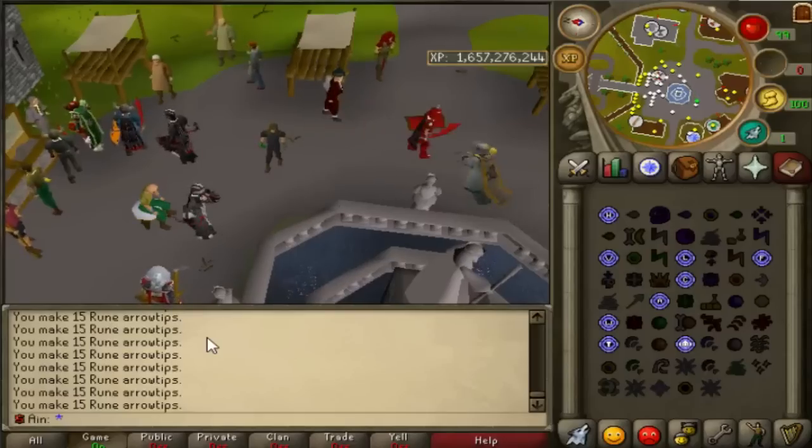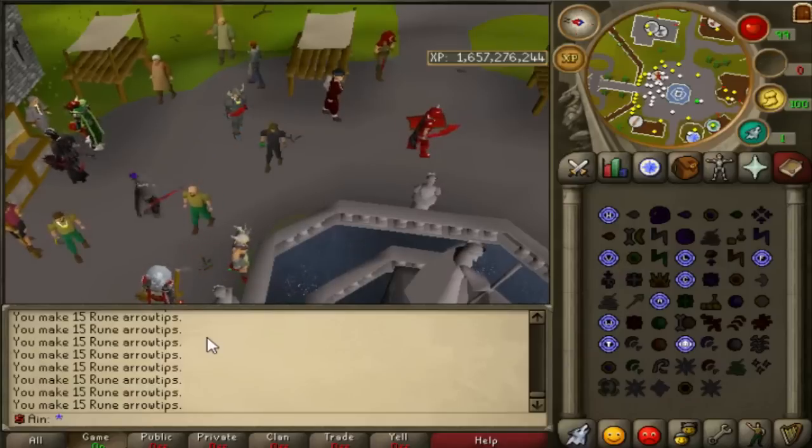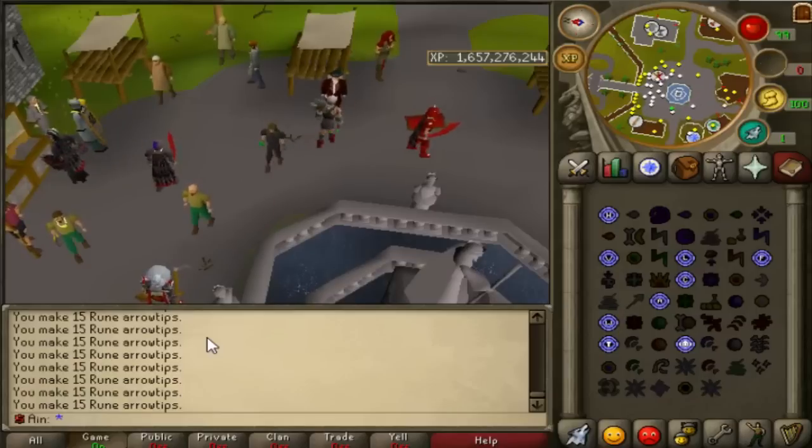What's up guys, Zane here, and today we're actually going to be taking a look at the recent updates on PKHonor, which includes a couple new voting rewards, a rework of a couple items in the voting shop, and a few extra NPCs that do a couple different things.